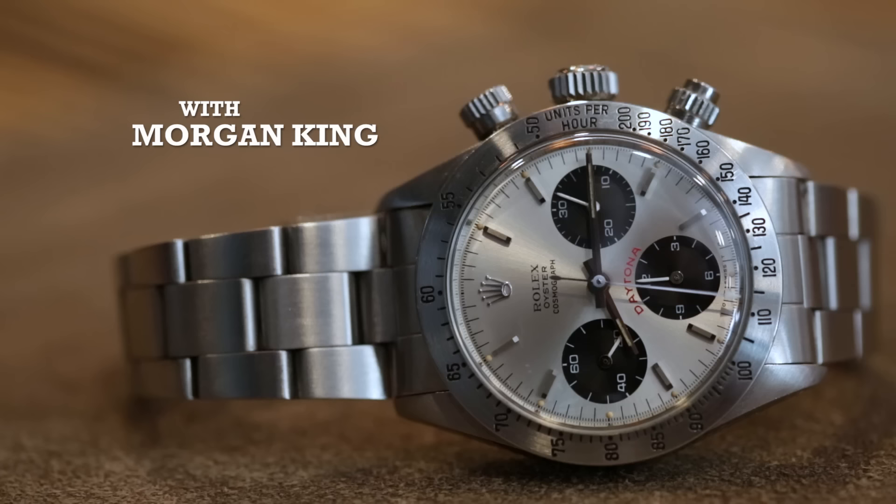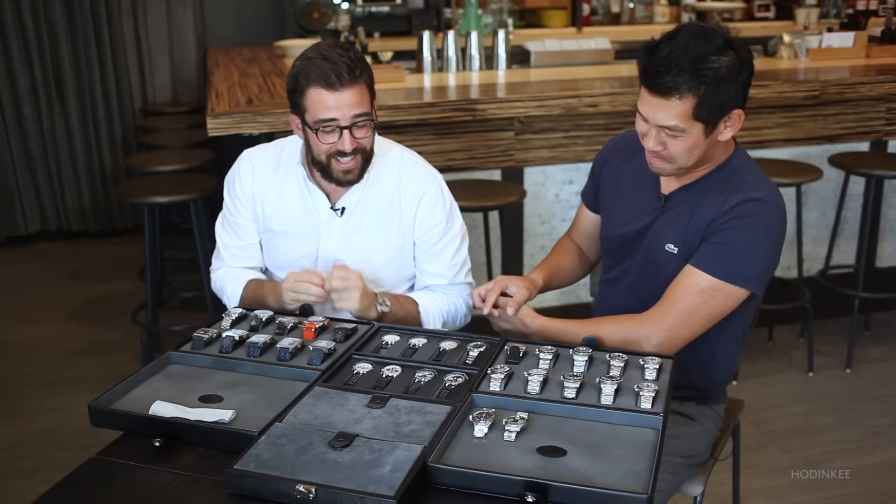So Morgan, I want to thank you for joining us here on Talking Watches today. It is an honor for me to be here. I don't know if you know, but I'm a huge fan of yours. Thank you very much. Likewise. So I wanted to ask you first and foremost, how did you get started in watches?